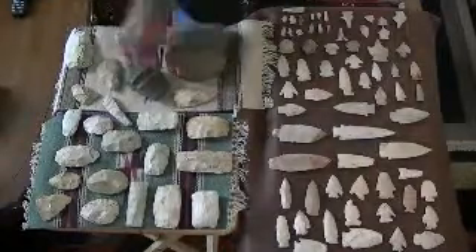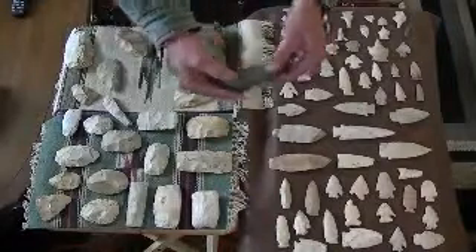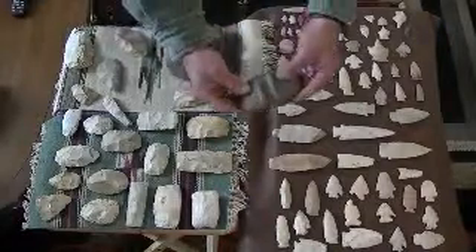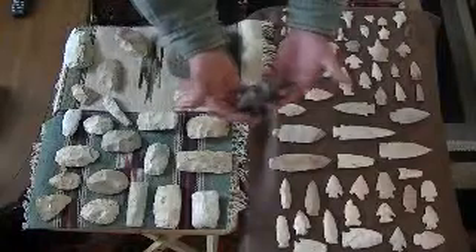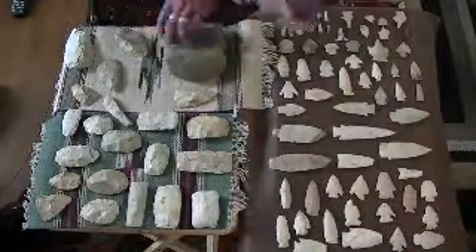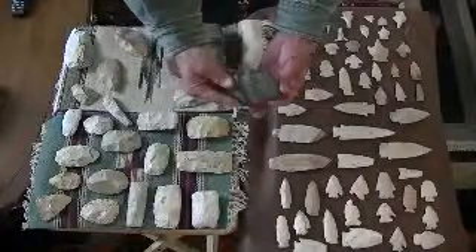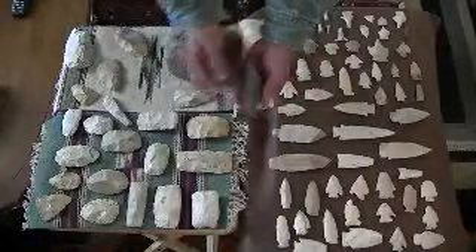The next thing I'd like to show you is this three-quarter groove axe head — flat on one side — where this one here is a full groove, completely grooved all the way around. This one was found along the Missouri River.